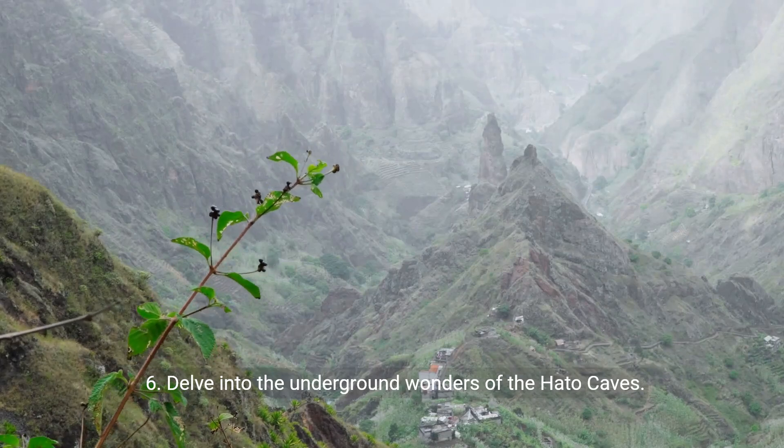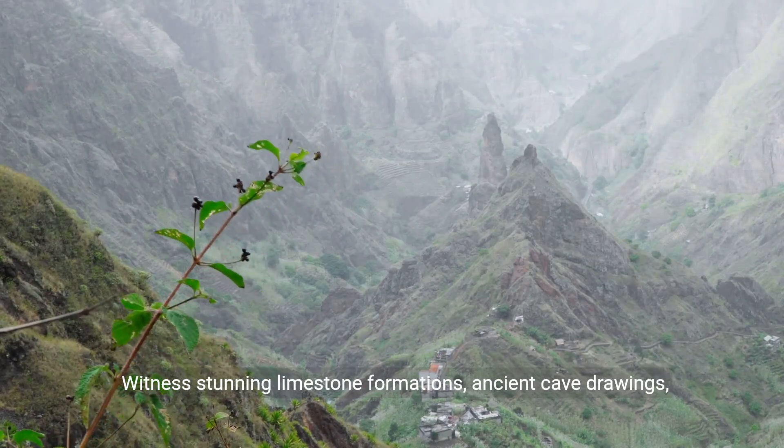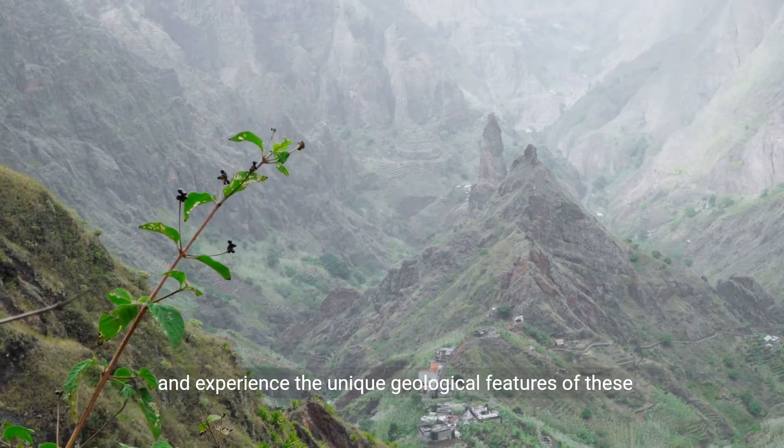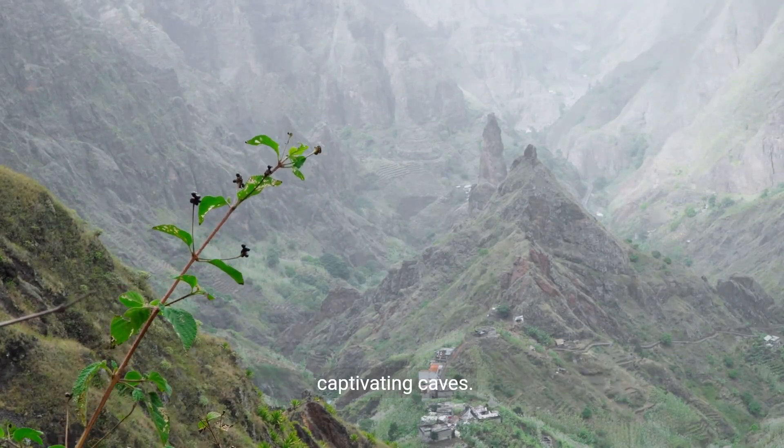6. Delve into the underground wonders of the Hato Caves. Witness stunning limestone formations, ancient cave drawings, and experience the unique geological features of these captivating caves.